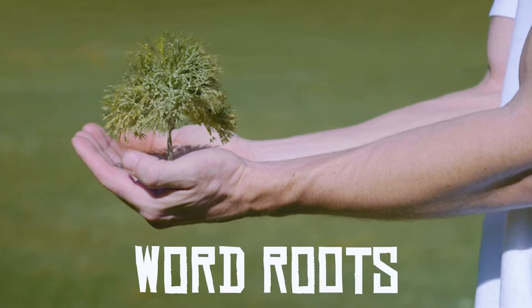From little things, big things grow. If you use word roots in English, you can boost your vocabulary quickly. Let's find out how.